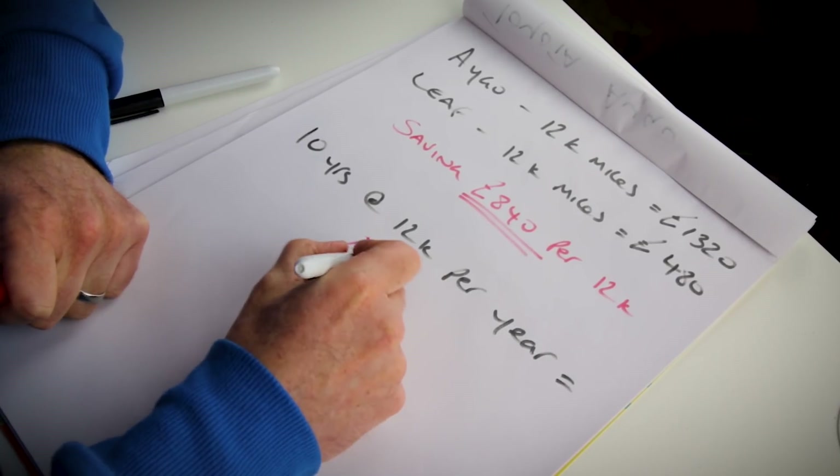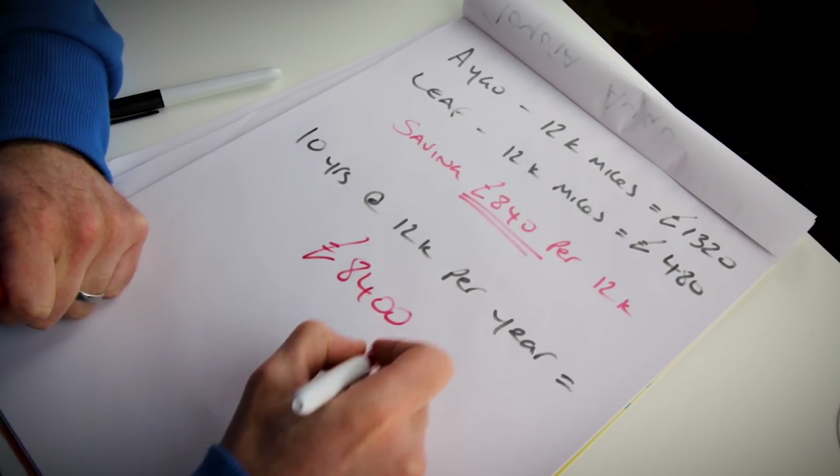So with that in mind, what will the saving be on fuel alone over a small, economical car? I've only ever done this comparison with my 2-litre petrol 10-year-old Mazda before, so this is a much more modern and relevant test. Over 10 years doing 12,000 miles a year, my saving would be £8,400.